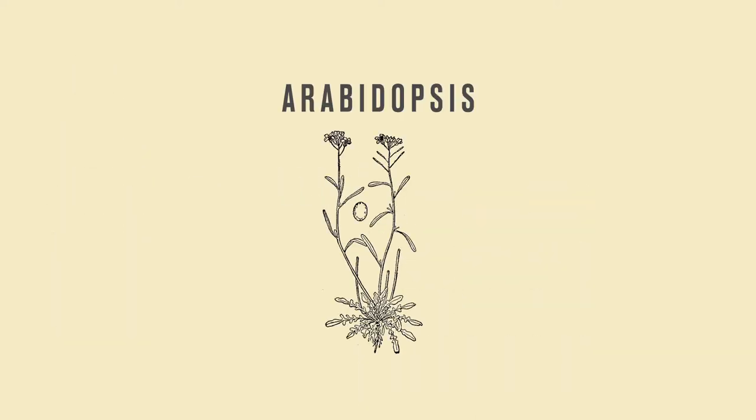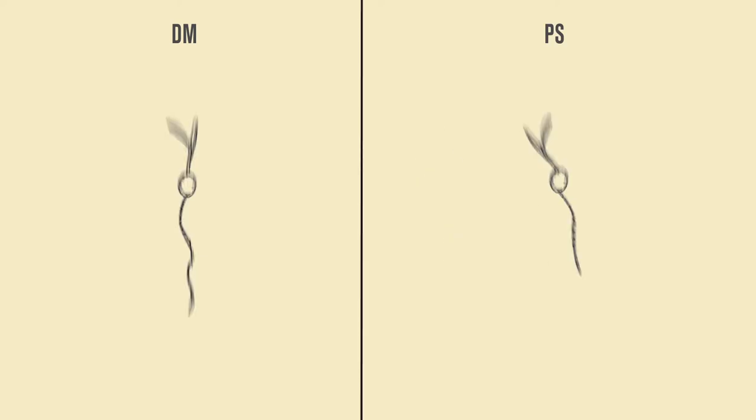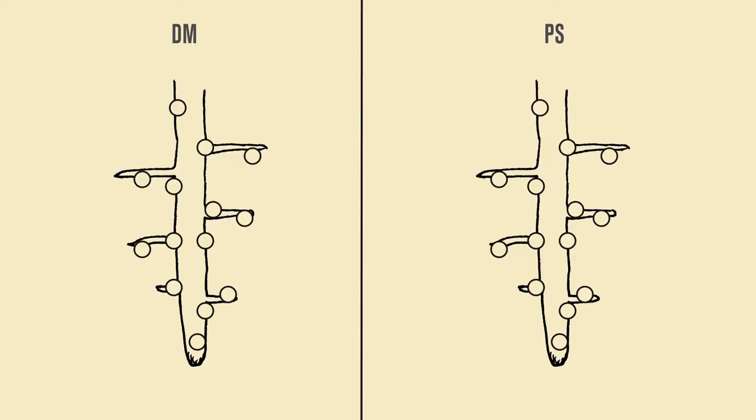This summer, I researched Arabidopsis root hairs and how they interact with ATP. In my research, I studied two mutant Arabidopsis seedlings, one called DM and the other called PS. Both DM and PS plants have a mutation that causes a specific protein to appear all over the surfaces of their roots. This protein is called apirase.